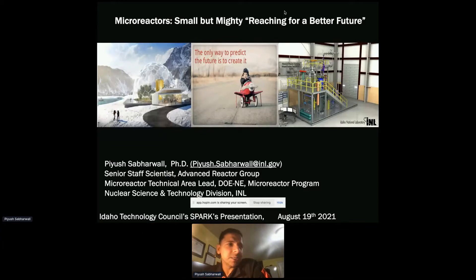My name is Piyush Sabarwal. I'm a nuclear engineer and I work at Idaho National Lab. Today I'll be talking on micro reactors — small but mighty — and reaching out for a better future.